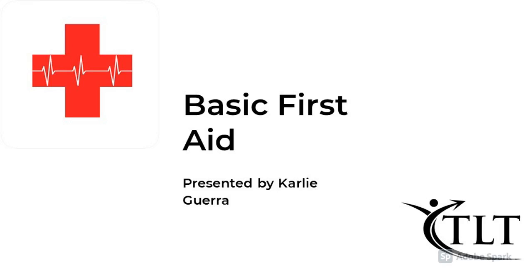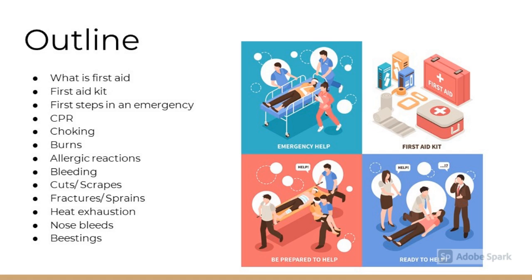Basic First Aid, presented by Carly Guerra for Tomorrow's Leaders Today. This is our outline for the presentation. We will be walking through what is first aid, basic components of a first aid kit, and how to administer first aid in a variety of situations.